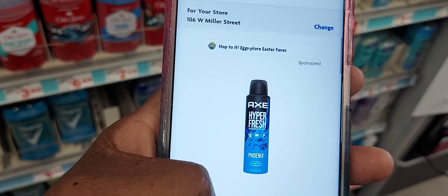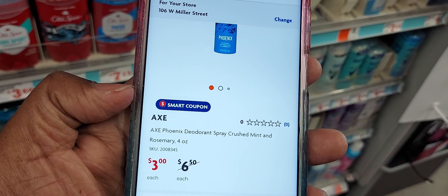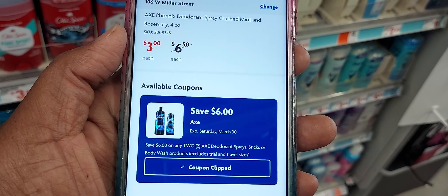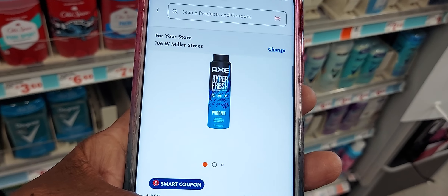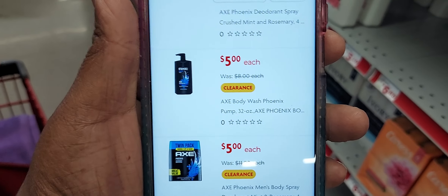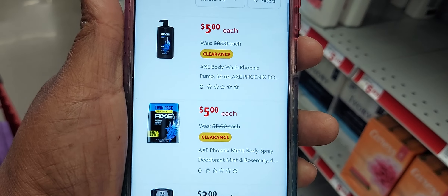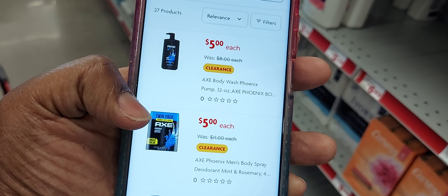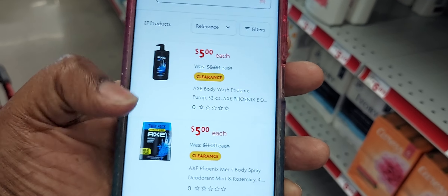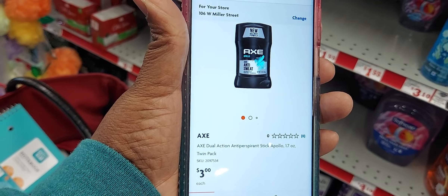If you can find the AXE Phoenix deodorant at your store, it is three dollars and we have a six-off-two additional coupon making two of those completely free. If you can find the AXE body wash with the pump, two of those with the additional coupon will be four dollars. And these double-pack sprays — two of those will also be four dollars after the coupon. Even the AXE regularly priced at three dollars — two of those would be a deal as well.